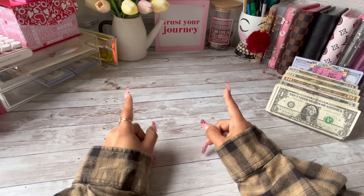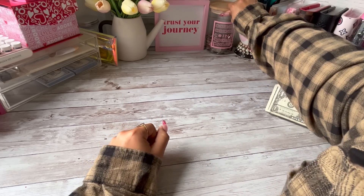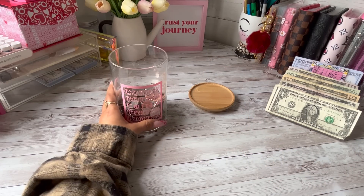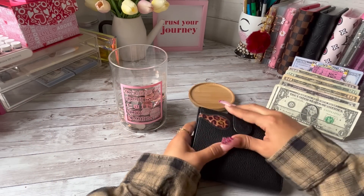Okay, first things first, as per usual we're going to start off with our coins. This coin jar is from Katie Budgets — I know I say that in every video — and she is always linked in my description.